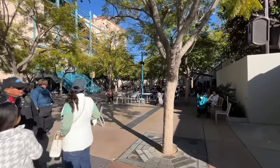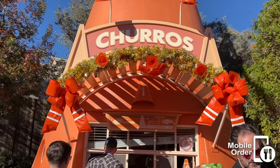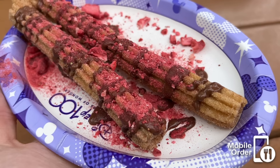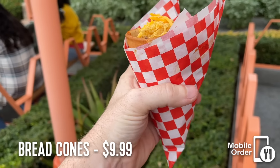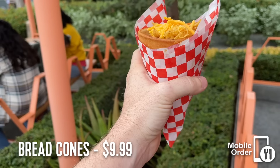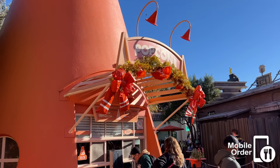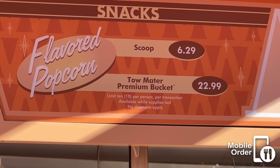Across the street is the Cozy Cone Motel, where you can meet your favorite Cars characters and grab a bite. There are five different cones, each with their own food options. First, the Churro Cone sells a standard churro and a seasonal churro. Cone two is the Ice Cream Cone — the only place in the Disneyland Resort with chocolate and vanilla soft serve. Next is Chili Cone Queso with bread cones, which are quite filling and budget-friendly. Cone four is Frozen Concoctions, selling chimichangas and beverages. Finally, Pop Cone sells flavored popcorn — currently Butter, Pickle, and White Cheddar.